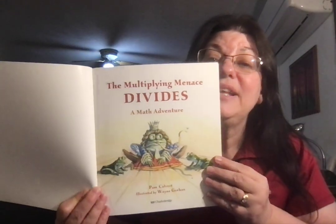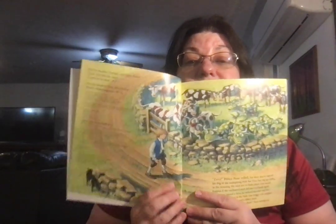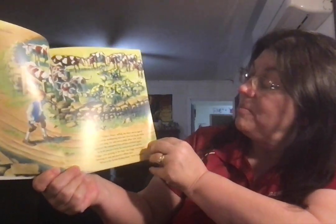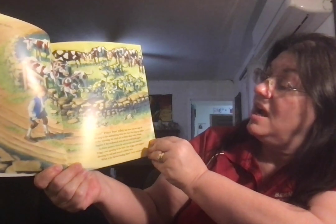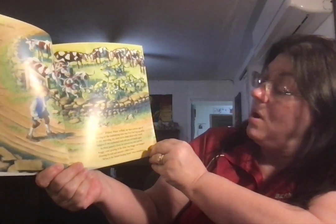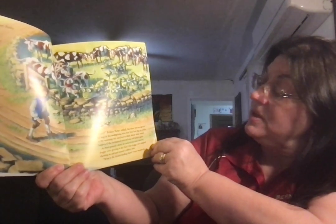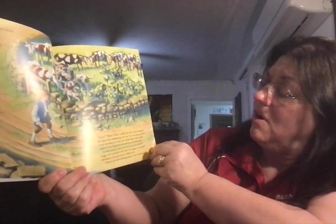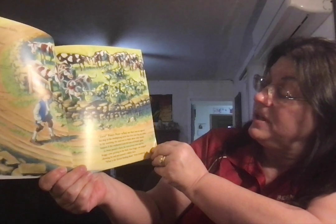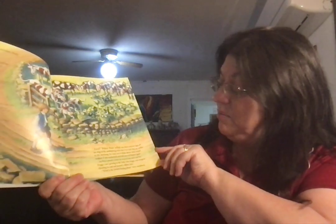This is our last math book: The Multiplying Menace Divides by Pam Calvert, illustrated by Wayne Gehan, a math adventure. Zero! Prince Peter yelled. But there was no sign of his dog or the Multiplying Stick that Zero had dug up earlier in the morning. He tried not to think about what would happen if the enchanted stick fell into evil hands again. As Peter passed the farm, he noticed 10 cows and 5 froggy cows grazing in the field. One froggy cow stopped chewing its cud and mooed a rubbity-moo.